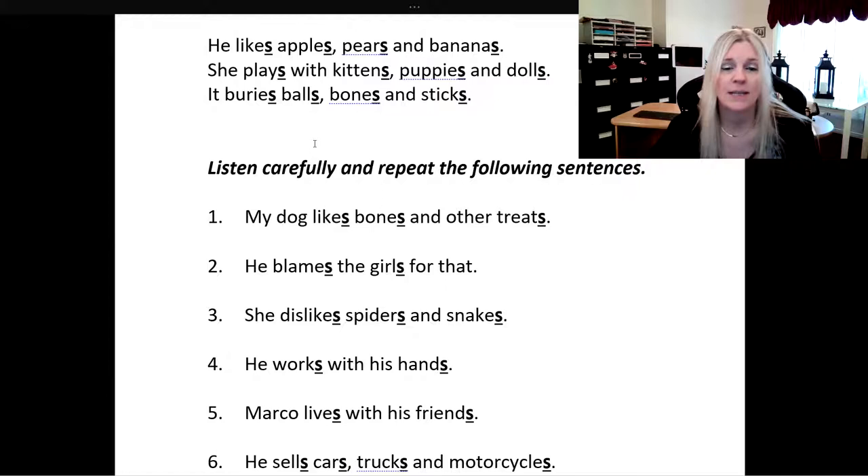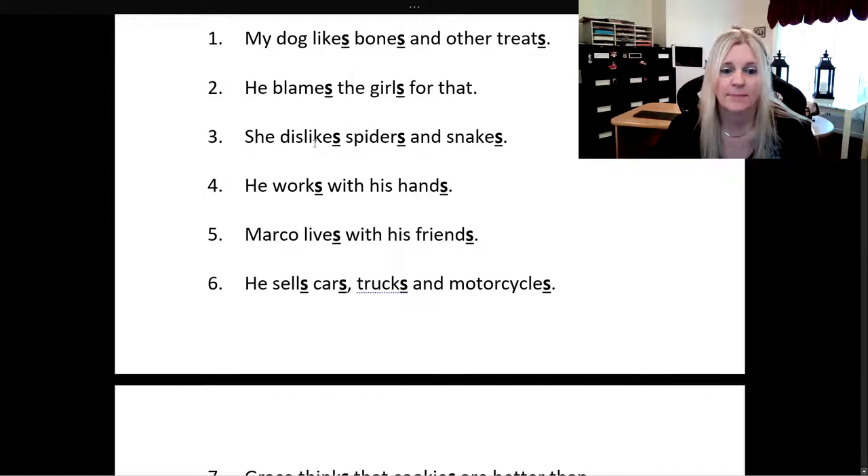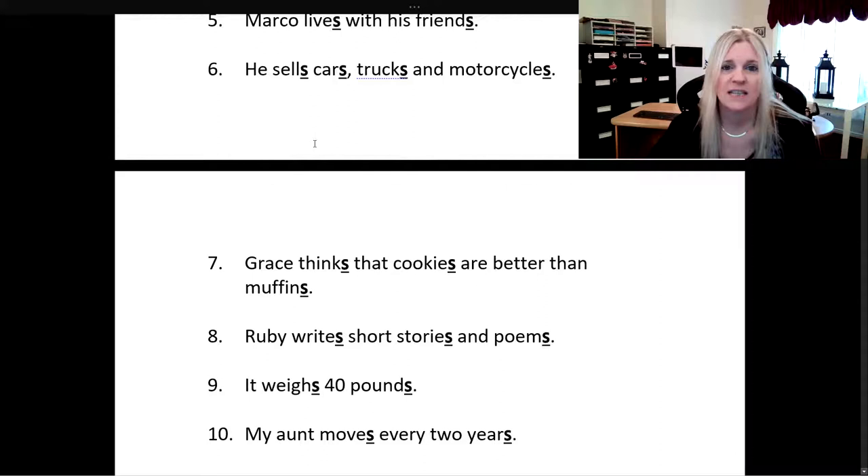She dislikes spiders and snakes. He works with his hands. Marco lives with his friends. He sells cars, trucks, and motorcycles. Grace thinks that cookies are better than muffins.